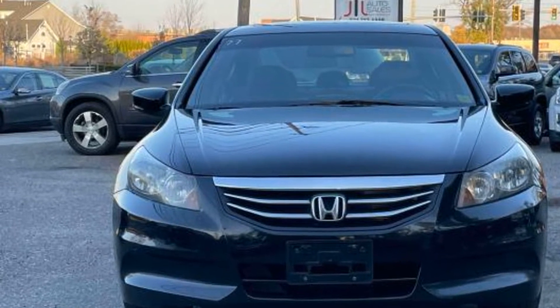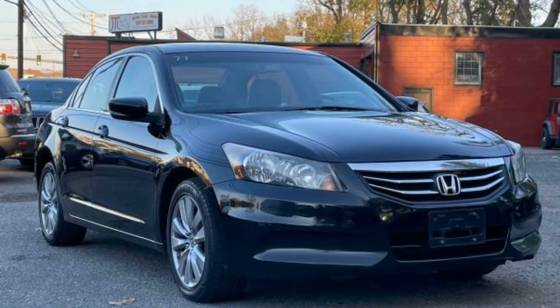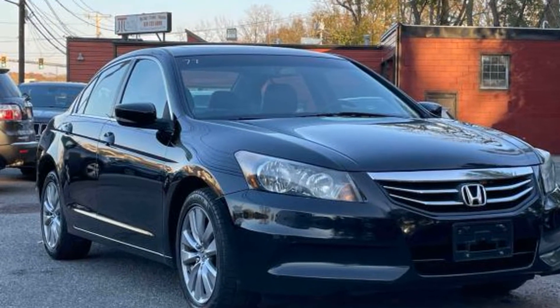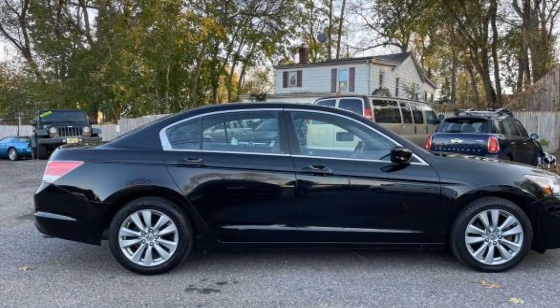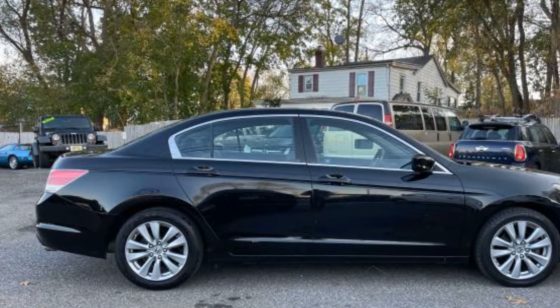Satellite radio, premium sound system, multi-zone air conditioning, heated side view mirrors, leather seats, moonroof, power driver seat, power passenger seat, pass-through rear seat.